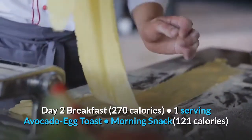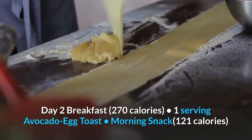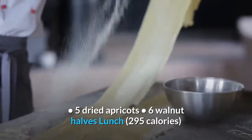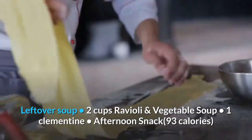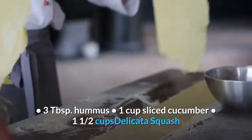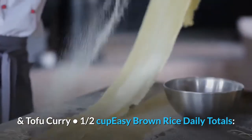Day 2. Breakfast, 270 calories: 1 serving avocado egg toast. Morning snack, 121 calories: 5 dried apricots, 6 walnut halves. Lunch, 295 calories: leftover soup — 2 cups ravioli and vegetable soup, 1 clementine. Afternoon snack, 93 calories: 3 tablespoons hummus, 1 cup sliced cucumber. Dinner: 1 and a half cups delicata squash and tofu curry, 1 half cup easy brown rice.